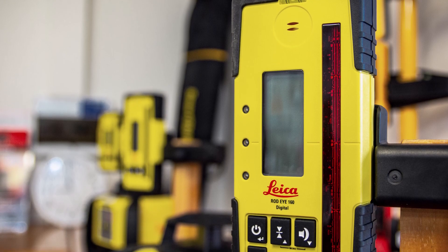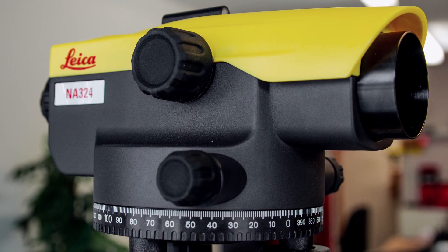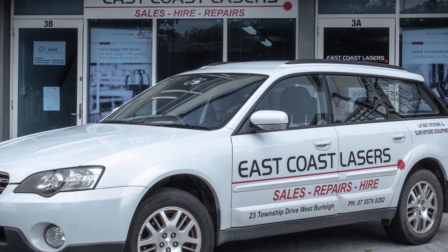East Coast Lasers are one of the premium CR Kennedy dealers across the country, specialising in construction levelling lasers and measurement instruments. Collectively, the team here has a whopping 40 years of experience within the construction laser and measurement industry.